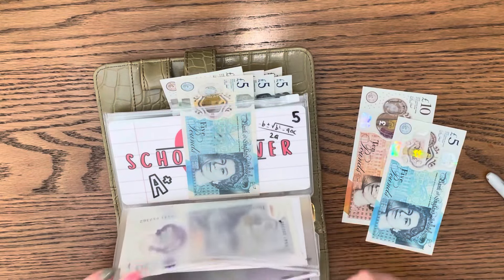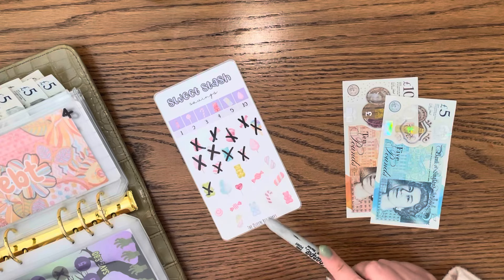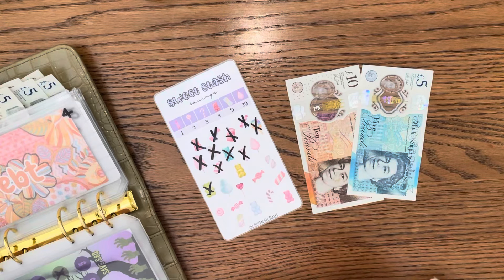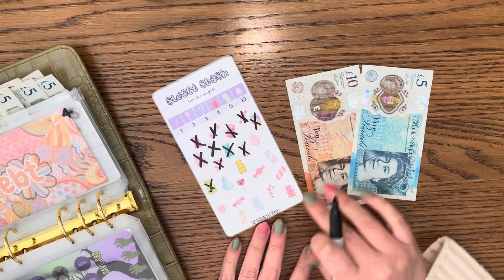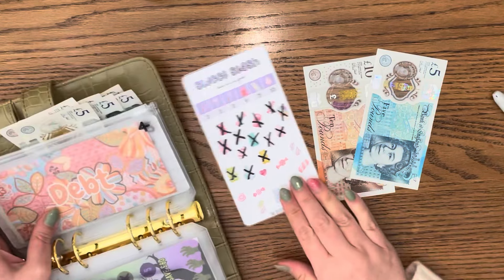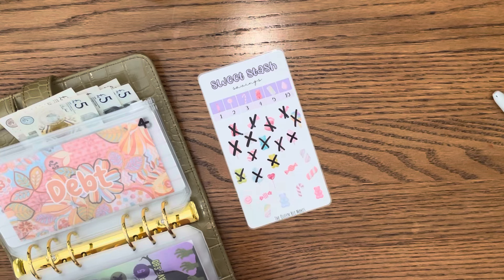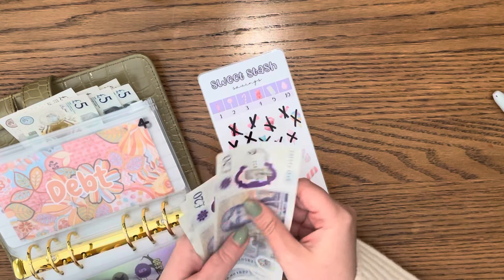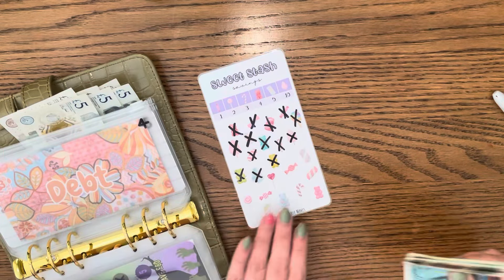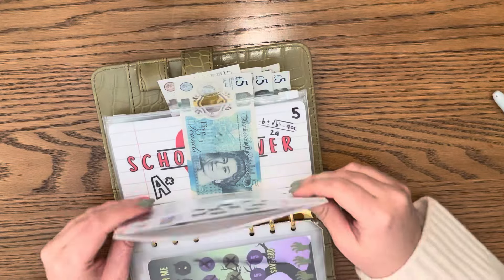Debt - so this is the IOU I have with my emergency fund which I used to pay off my credit card. This got 15 today and each one of these are five, so that's 5, 10, 15. Now I've got 20, 40, 50, 60, 5, and 70 - so over halfway because that's 120. That is good!